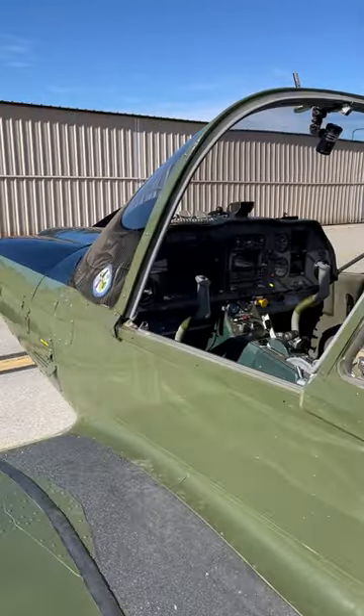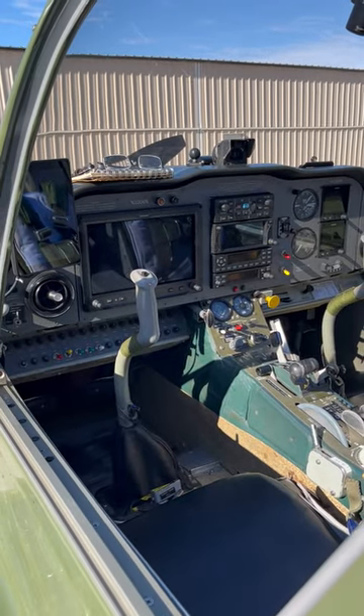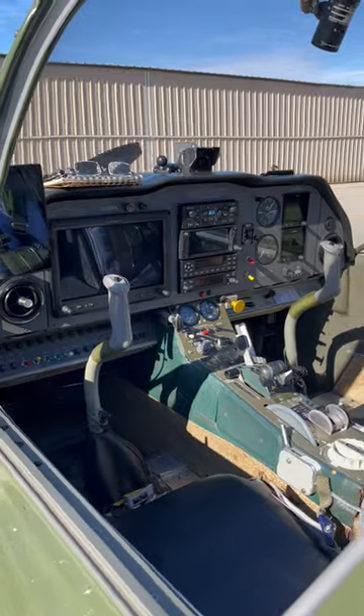This is the interior. I'll do another video on the avionics. I've had almost everything replaced and it's Garmin — wonderful stuff. Works like a charm.